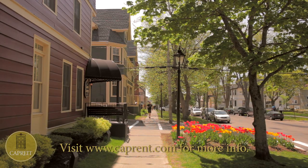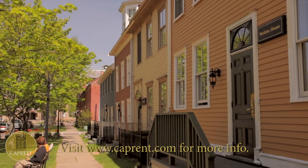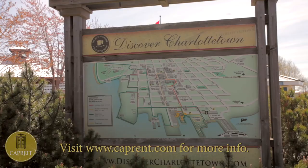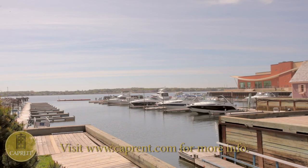Places of worship include the magnificent St. Dunstan's Basilica, a national historic site of Canada. The birthplace of Confederation, Charlottetown has much for you, your family, and your friends to discover on foot or in your favorite mode of transportation.